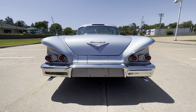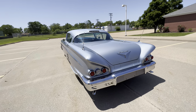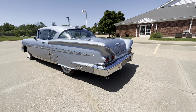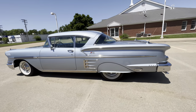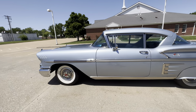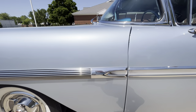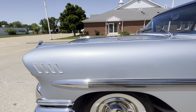The only thing I saw that wasn't functioning correctly was the factory clock, and I'm sure it hasn't been functioning correctly for 50 years. But just the attention to detail on this car is amazing — all the brightwork, and hard to fault it.